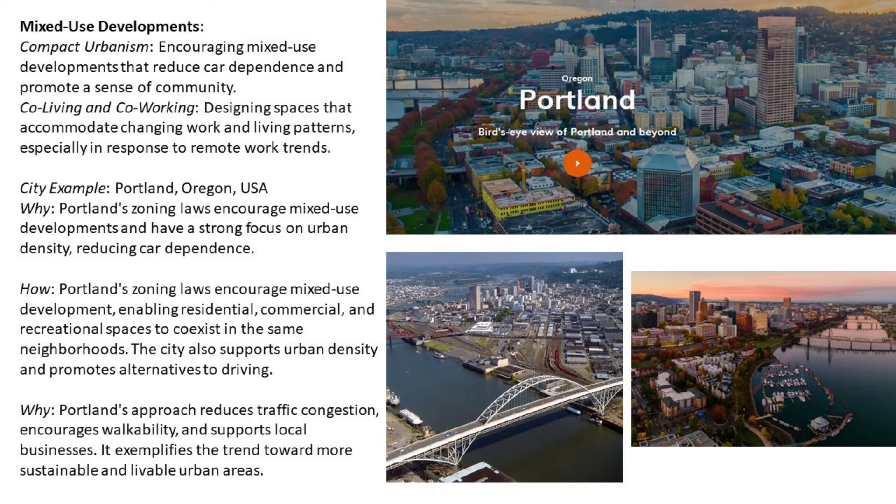Portland's zoning laws encourage mixed-use development and have a strong focus on urban density and reducing car dependence. These laws enable residential, commercial, and recreational spaces to coexist in the same neighborhood. The city also supports urban density and promotes alternatives to driving. Portland's approach reduces traffic congestion, increases walkability, and supports local businesses, exemplifying the trend towards more sustainable and livable urban areas.